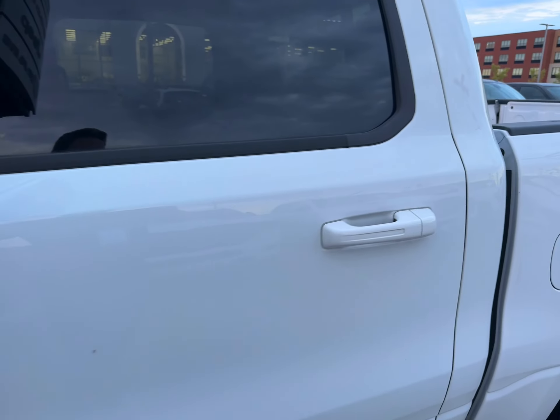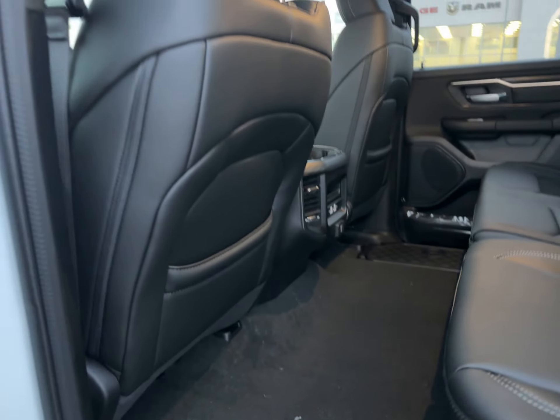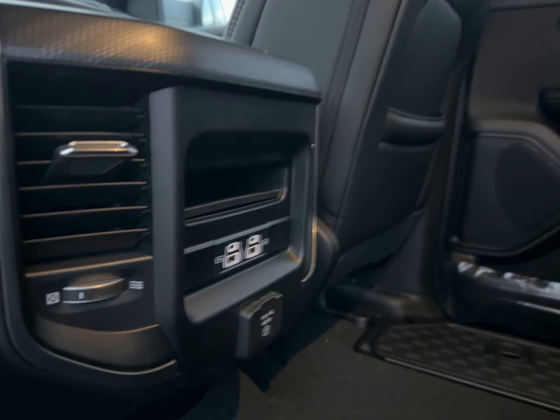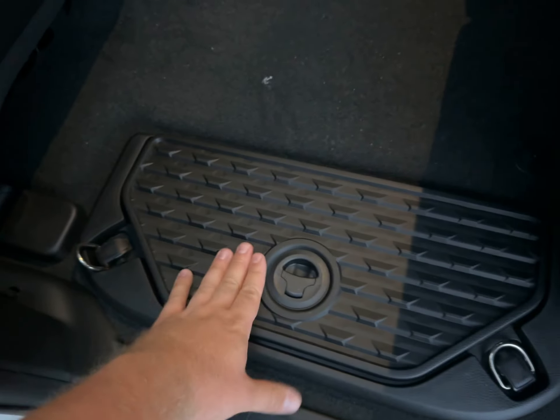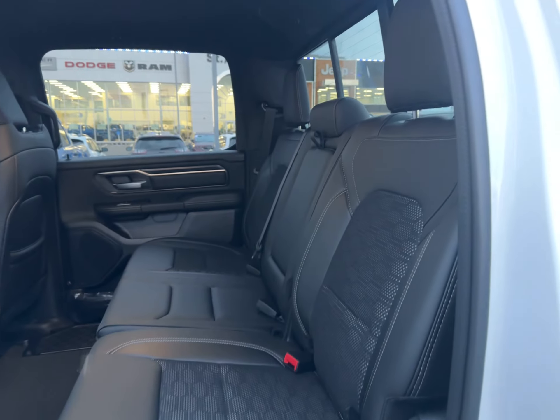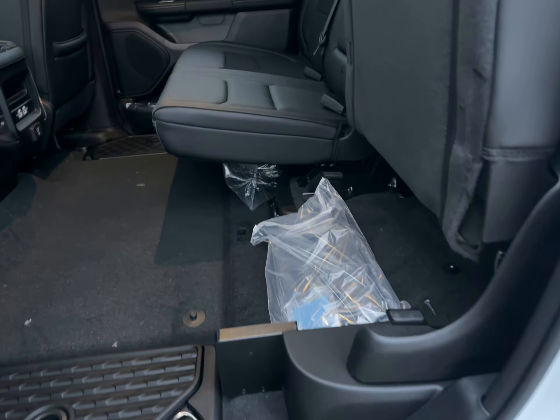Full-size crew cab truck. Checking out the rear — Ram bins in the floor, rear seat pouches. You have your USBs, USB-Cs and your 115-volt port. Very nice interior. 60-40 split bench.